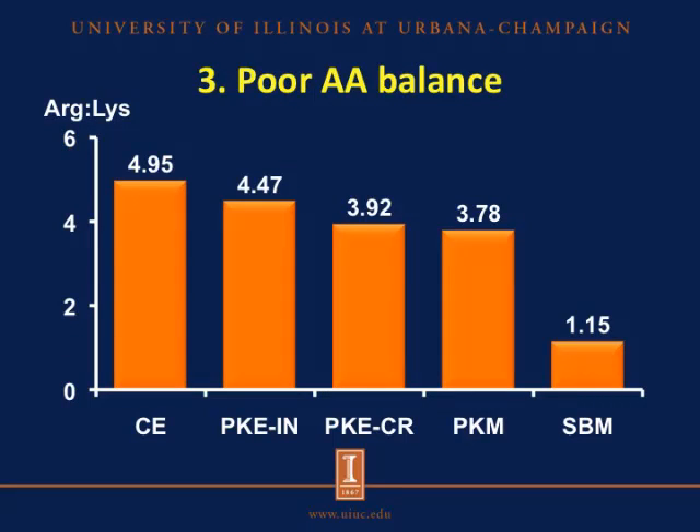Finally, another factor that may reduce the digestibility of amino acids is the poor amino acid balance in both the copra and palm kernel ingredients. This figure shows the arginine to lysine ratio of each ingredient. For the palm kernel meal, palm kernel expeller, and copra expeller, the arginine to lysine ratio ranges from 3.78 to a high of 4.95, which is almost double the arginine to lysine ratio of soybean meal. This clearly indicates that if we feed higher levels of these ingredients, there is a tendency for greater arginine concentrations in the diet, and higher arginine concentrations may limit lysine digestibility.